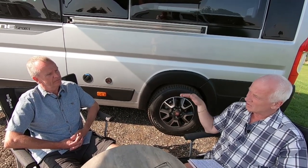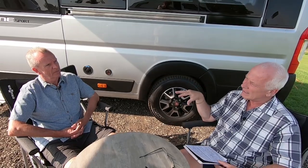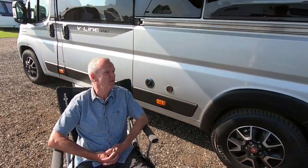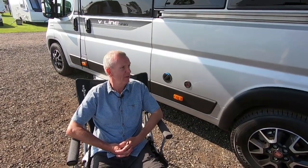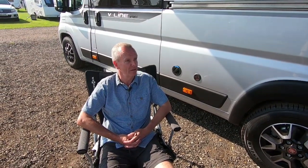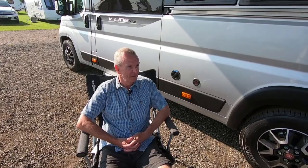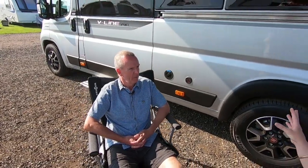When you decided to downsize from a motorhome to a camper van, did you do a lot of research? The first thing was we had a budget price range, so I looked at all the camper van conversions in our price range — more or less everyone on the market — and we just fell in love with this particular model.